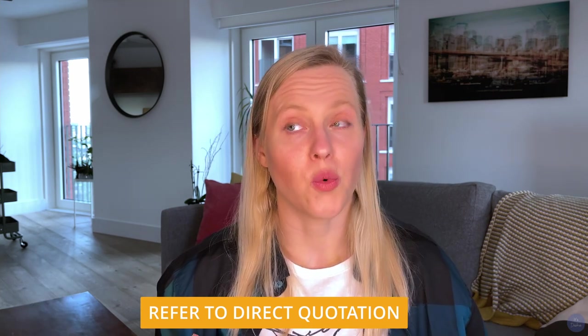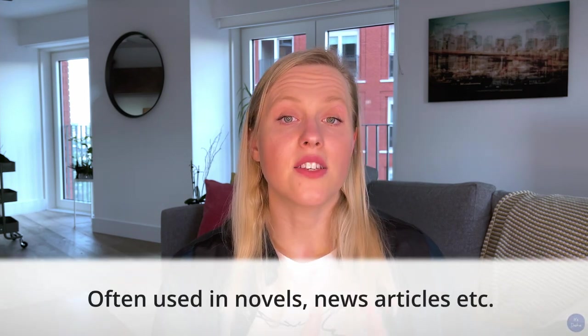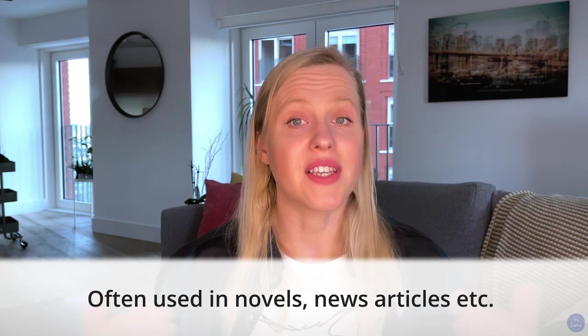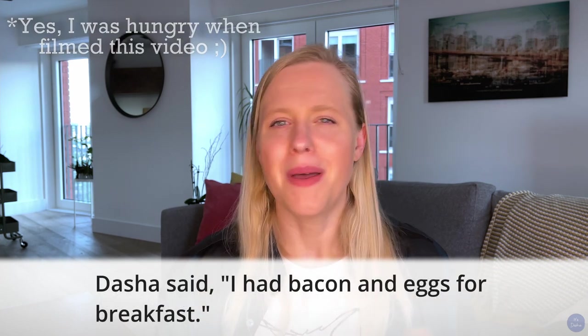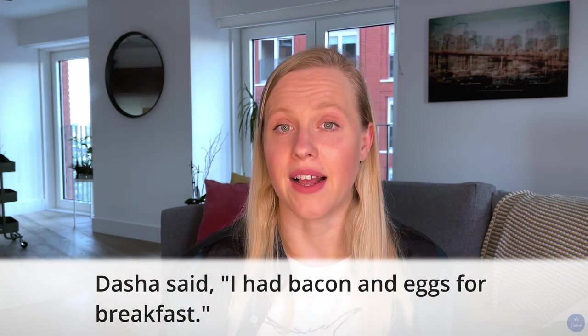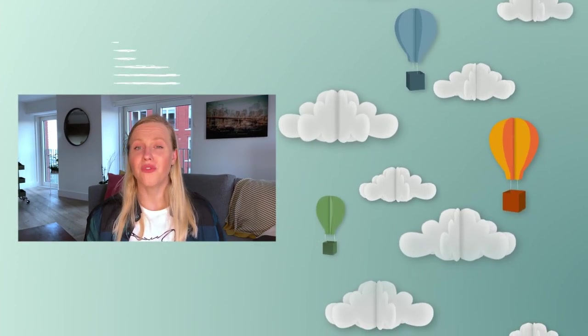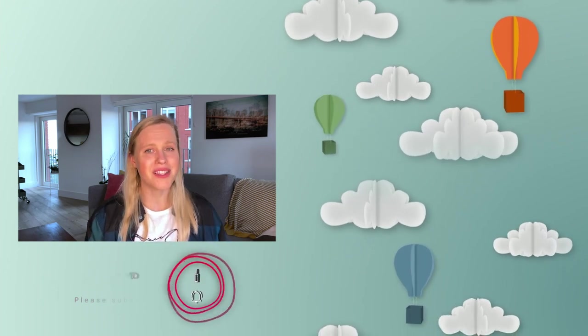We also use commas to refer to direct quotations — situations where you want to quote dialogue between two or more people. You'll often see this in novels or news articles where people's speech is reported. For example: 'Dasha said, I had bacon and eggs for breakfast.' Remember, we can also switch it around and say 'I had bacon and eggs for breakfast, said Dasha.' Now that you're proficient in using the comma, practice by dropping a few sentences in the comments. If you enjoyed this video, give it a like and subscribe to never miss an English lesson.